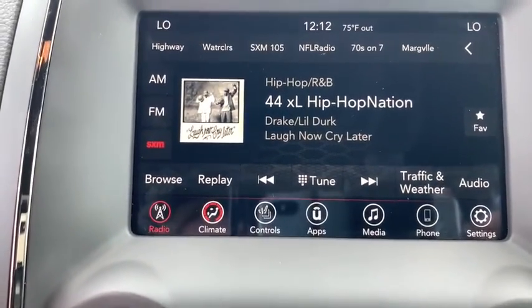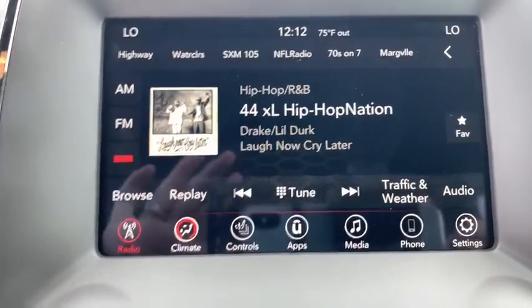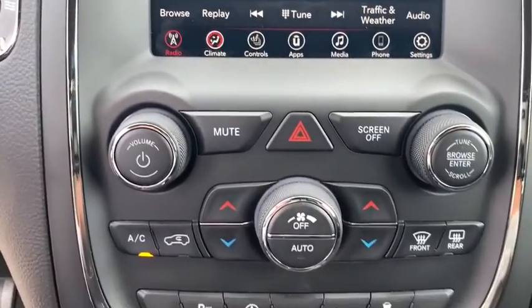Aluminum wheels, keyless start, floor mats, auto dimming rear view mirror, climate control, AM-FM stereo radio, rear defrost.